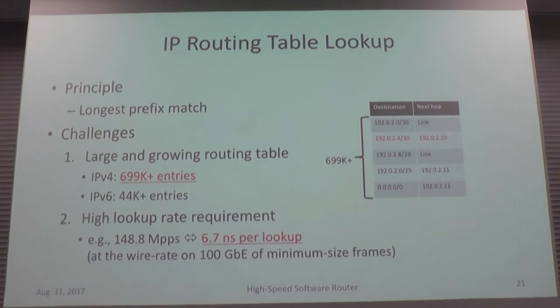IP routing table lookup was once very simple. There were five or six classes — Class A through E — and IP addresses were divided into five groups with prefix lengths statically allocated. But after the IPv4 address exhaustion, standardization organizations decided to change the approach. We can now allocate IP blocks into small chunks — for example, slash 30, slash 29, slash 25, slash 24, et cetera.